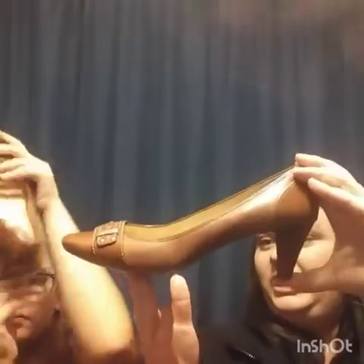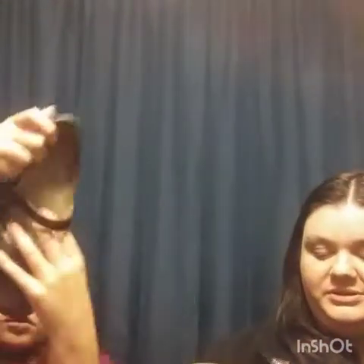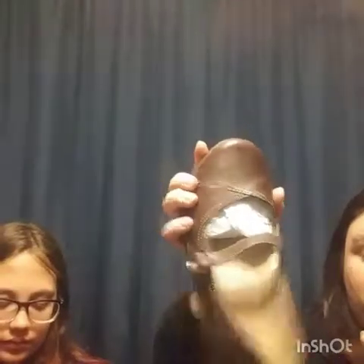These are Cole Haan, size 8.5 - they've got a little belt buckle and a kitten heel. They look new, kind of shiny with a bit of patent leather. These will probably be a $20 to $25 shoe. Next are L.L.Bean Mary Jane style in brown leather, size 8, with a little heel. They've still got tissue paper inside which is a good sign they're new. Probably a $25 shoe easily.